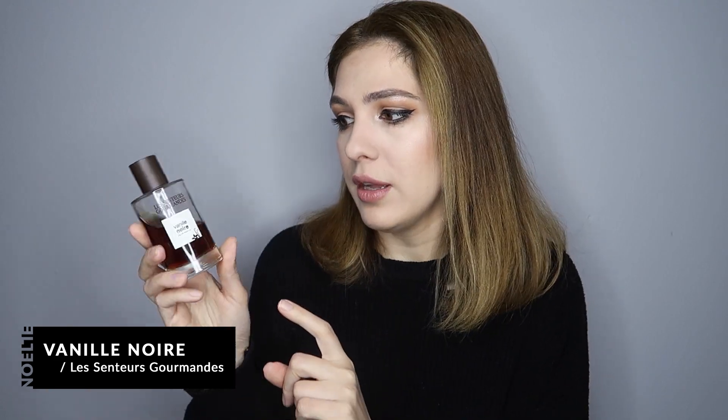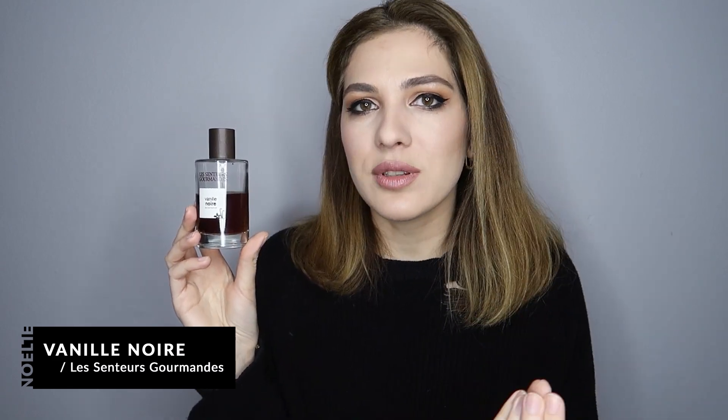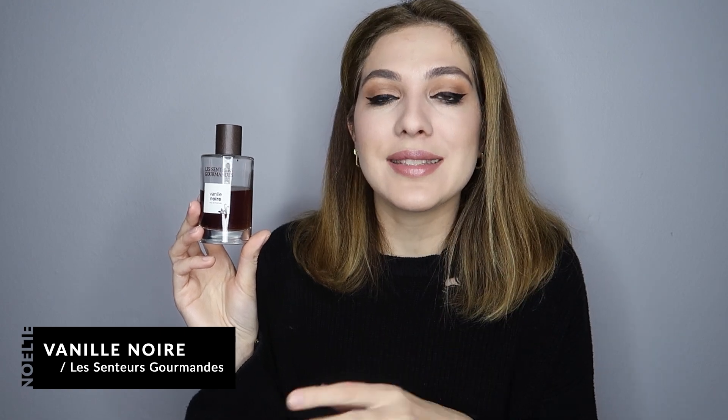The next fragrance I absolutely love — and I love the whole brand — is Vanille Noir by Le Centaur Gourmand. I've paid around $30 for it, and for 100ml that's excellent value — or you can get a travel size for even less. What I get from it is a combination between Spiritueuse Double Vanille from Guerlain and a dark perfume. It has a beautiful vanilla with a little bit of spiciness. Nobody's talking about this brand on YouTube, but they're cheap and amazing.